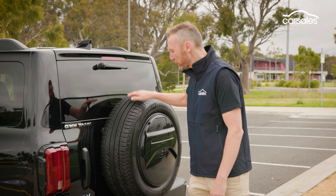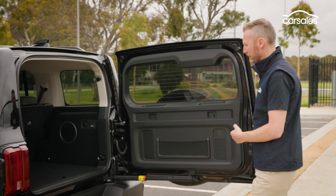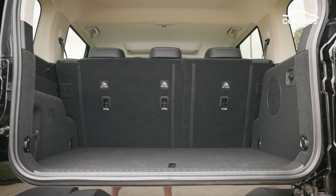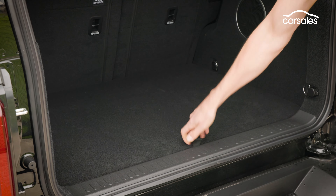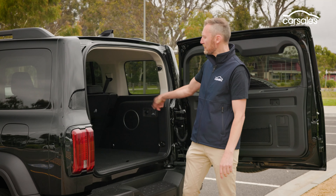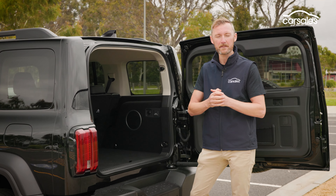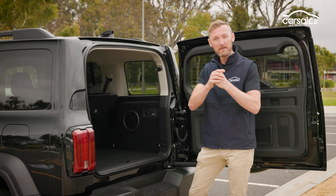There's a full-size spare tyre on the rear tailgate, which means it's a barn-style opening door. The gas strut can be locked so when it's windy, the door won't slam shut. The boot itself is not huge but not tiny — not bad considering you've got that massive battery under there. Amenity is pretty good too: a 220-volt power point, a 12-volt socket, tie-down hooks, and 60/40 split-folding rear seats. And it'll tow 2.5 tonnes, which ain't bad for a hybrid.